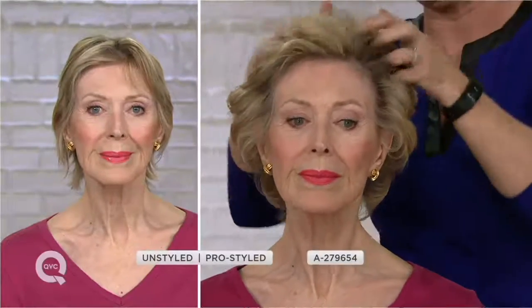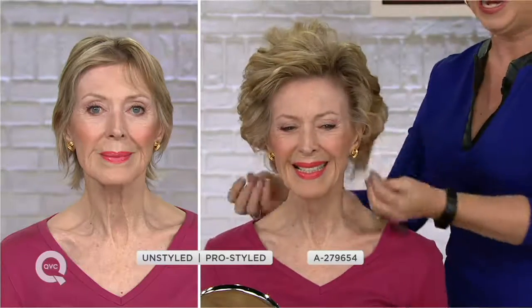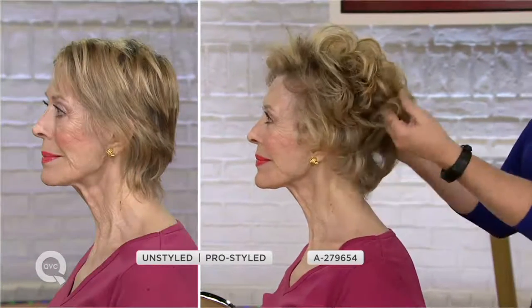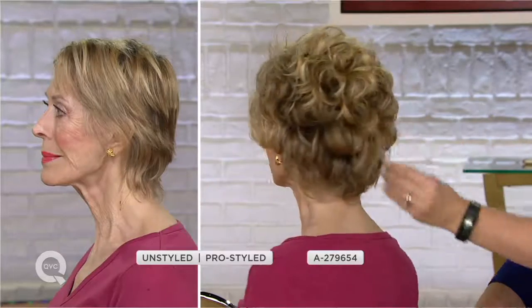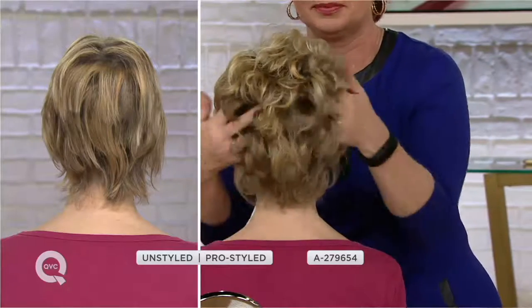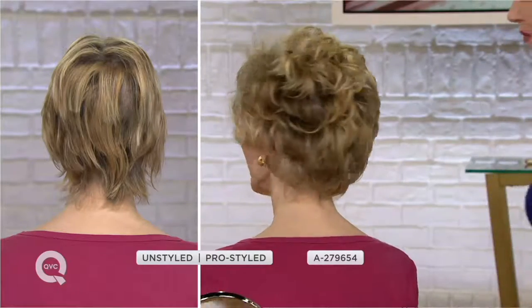A lot of us have grown up with the Chi name. If you think a styling iron can't give you volume, can't give you wow, can't give you shine — look at the unstyled before and the pro-styled after. Sandy is gorgeous — look at what she just did. Plus, if you are a multi-generational beauty family, you're getting two for what we had as a value-of-the-day at $89 for one Chi Smart Gems with the bag.